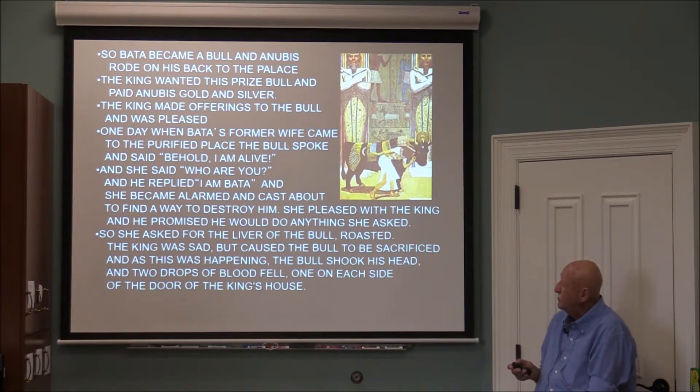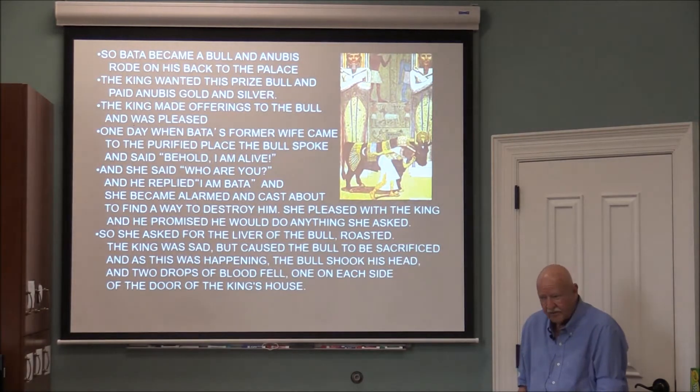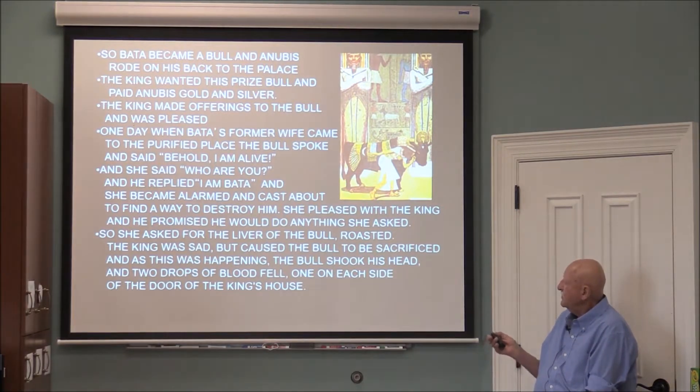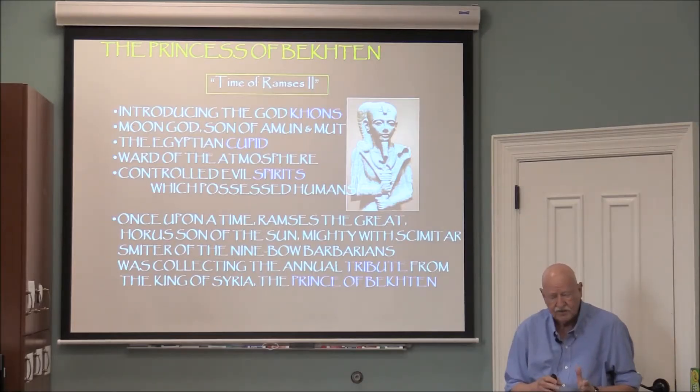The king made offerings to the bull. One day when Bata's former wife came to the purified place, the bull spoke to her: 'You know who I am — I am Bata, your husband, whom you caused all this trouble.' She became alarmed and cast about to find a way to destroy him. She pleaded with the king, who promised he would do anything she asked. She asked for the liver of the bull.